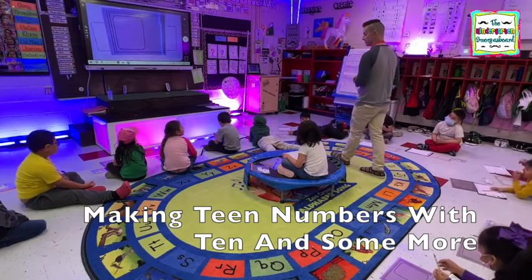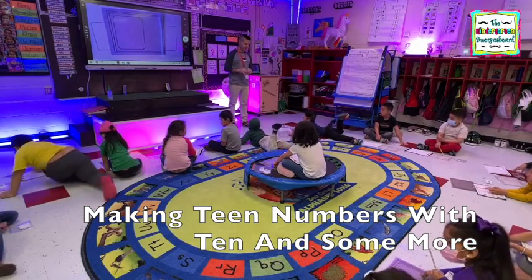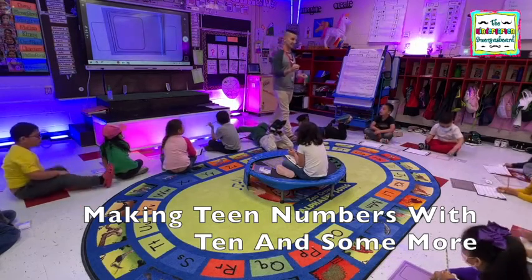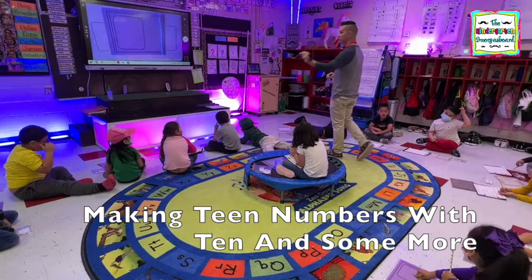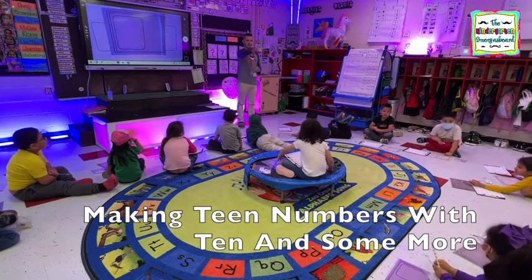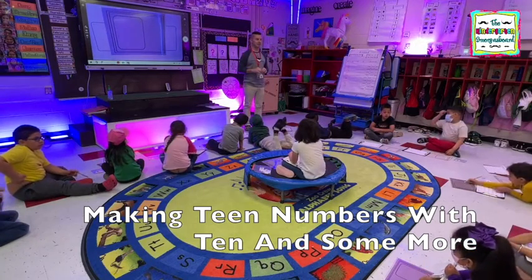All right, anybody touch the pen? Brandon found the pen. So what is a pen? That's where you put the animals, right. So my pen only holds ten animals, but I have thirteen animals. I put ten and then put three more. So where do you think we're going to put the ten? In the pen. And then the other three, we want to put them out here. Show me.